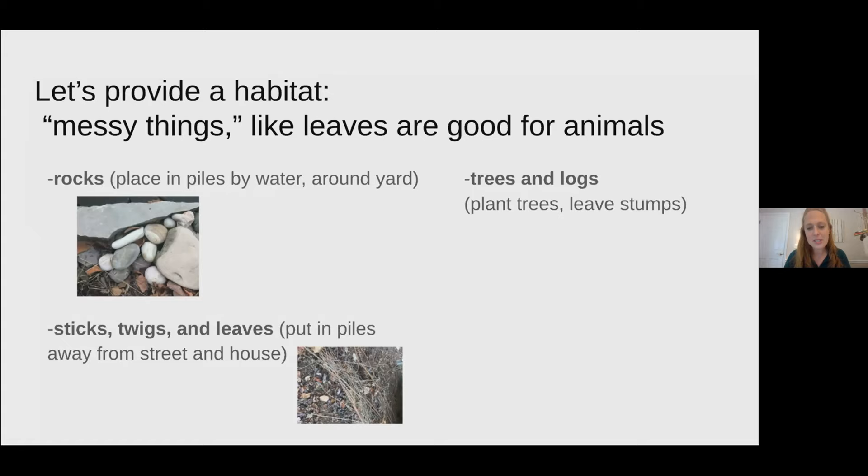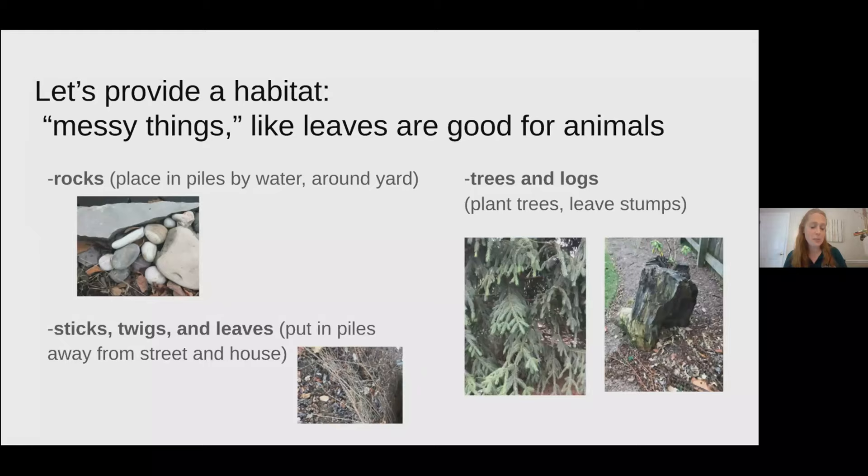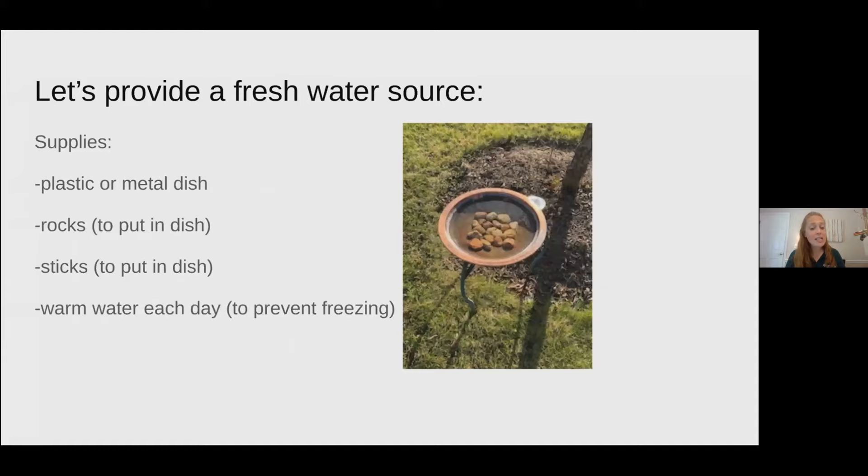Since water sources are often interrupted or polluted, we can easily provide fresh water for animals — and it's so fun to watch them enjoy a bath or a drink. You will need a plastic or metal dish, rocks, sticks, and water that isn't frozen. Place the rocks or sticks in the water for the birds to land on. You may want to put fresh water in each day, and if it gets below freezing at night, you may need to use slightly warmer water so it doesn't freeze. You may also see squirrels, chipmunks, or even butterflies coming to your water source.